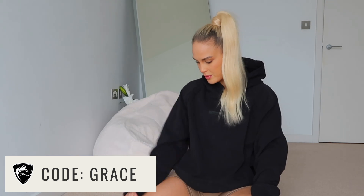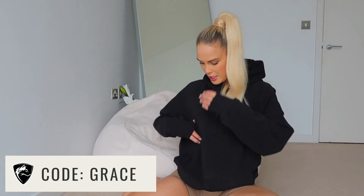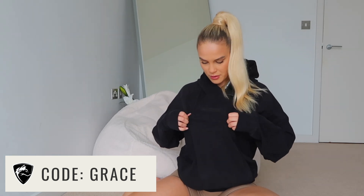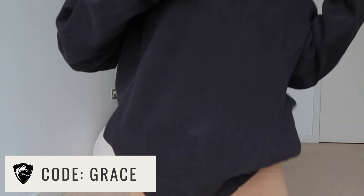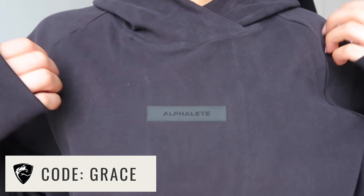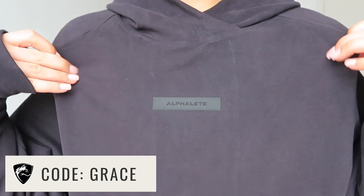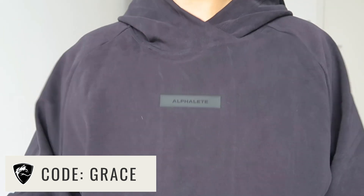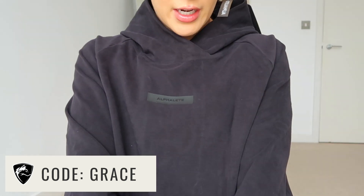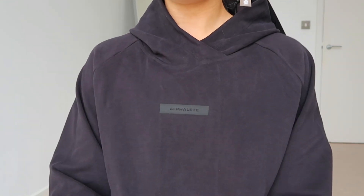It's such a nice cool jumper — perfect for summer when you don't want a super heavyweight one, and it'll be perfect for my upcoming trip because it's not going to take up as much space in my suitcase. It's a medium Men's Identity Pro Hoodie in Black. The branding is super subtle on the front — just a rubber logo with Alphalete cut out. It's a really gorgeous piece. Please do use my code 'grace' and I'll see you guys next time.